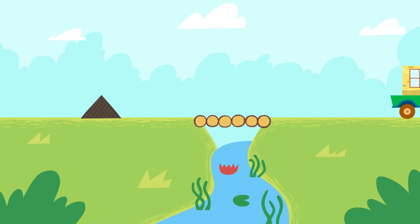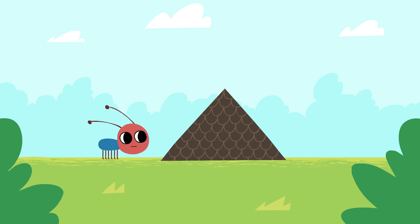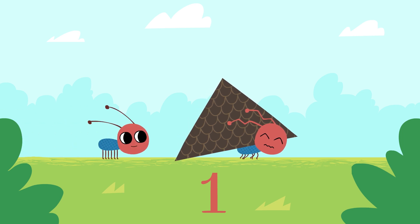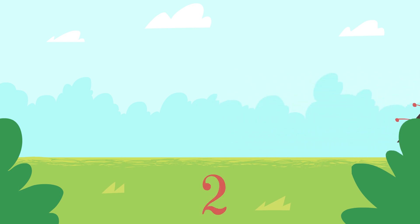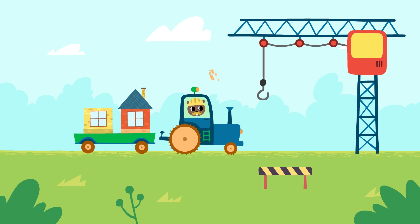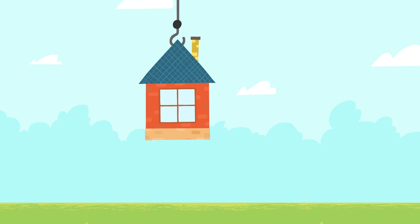One tree, two trees. One tree, two trees. We have arrived. Let's arrange our houses. One house.